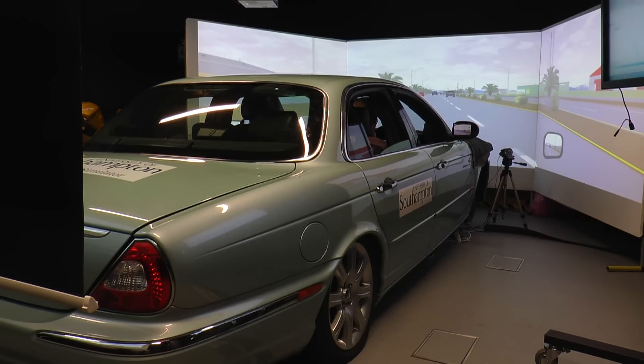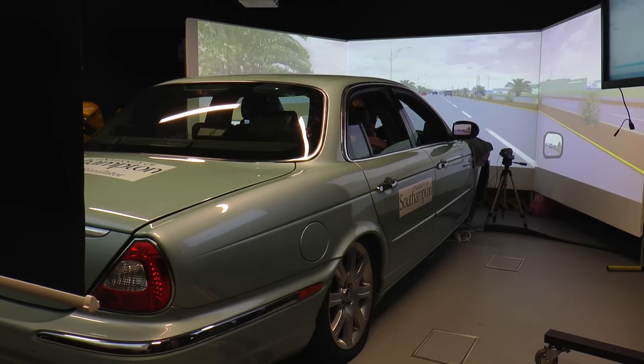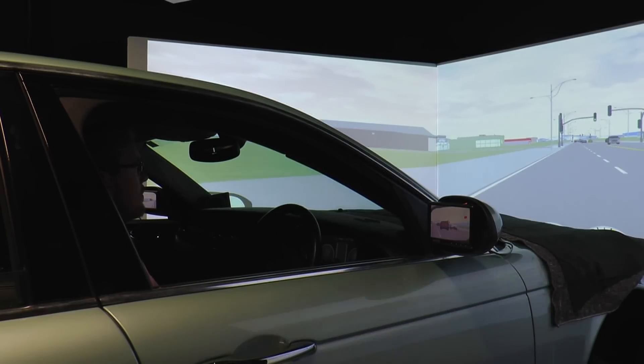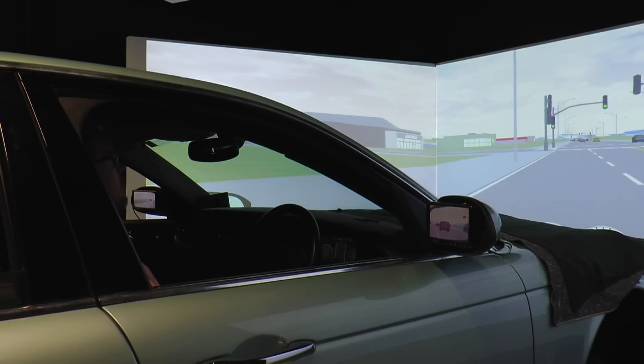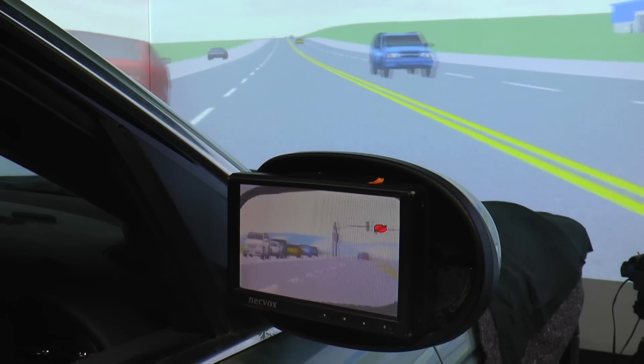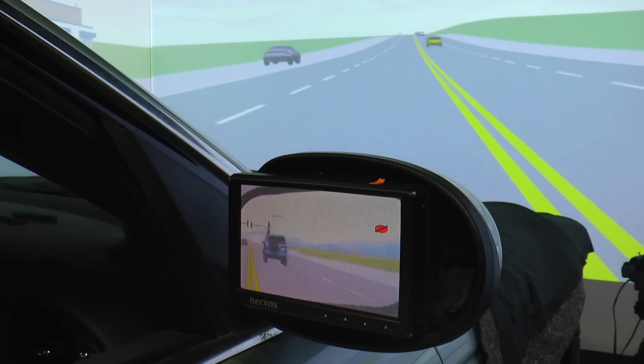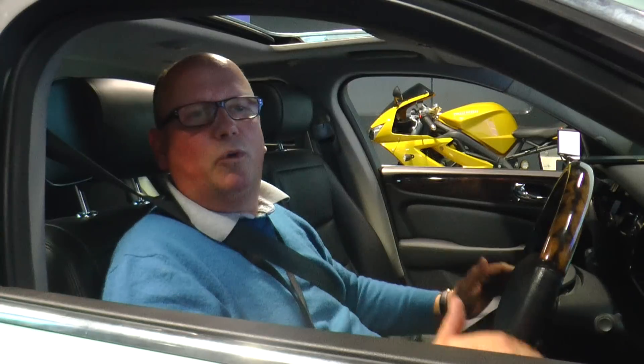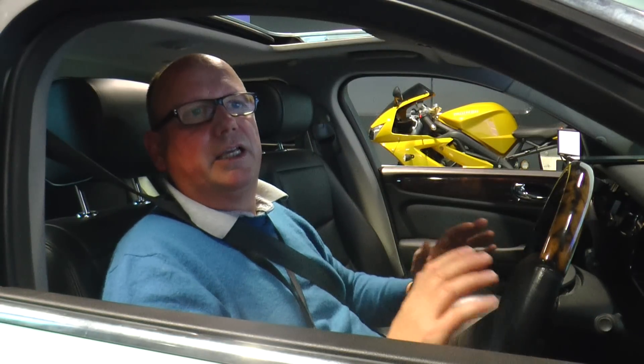You may think this is something from a James Bond movie, but researchers at Southampton University say driverless cars are becoming a very real possibility. The UK has just launched a four-year research program, and what they plan to do over those four years is go through all the aspects of design and testing to provide people with automated vehicles.